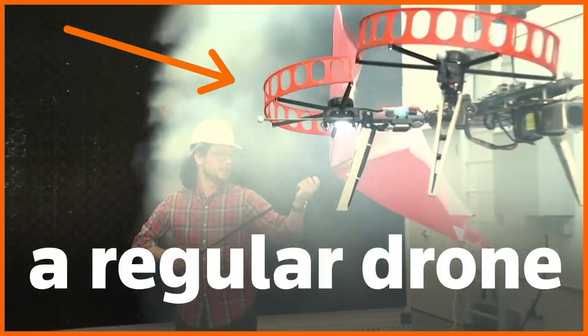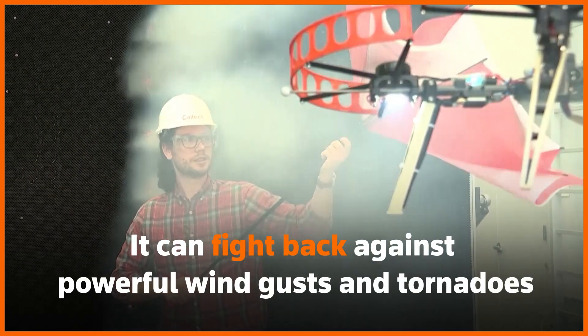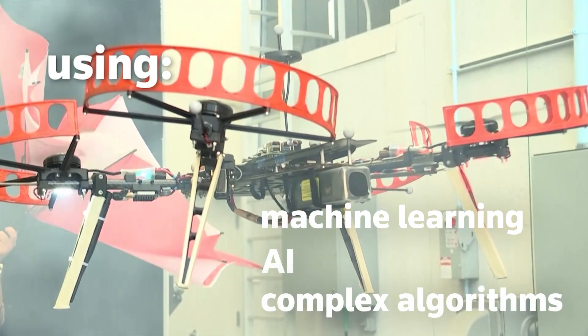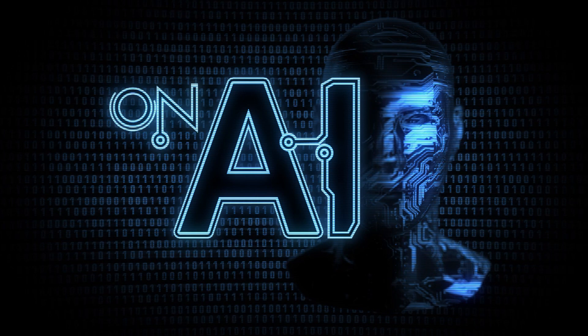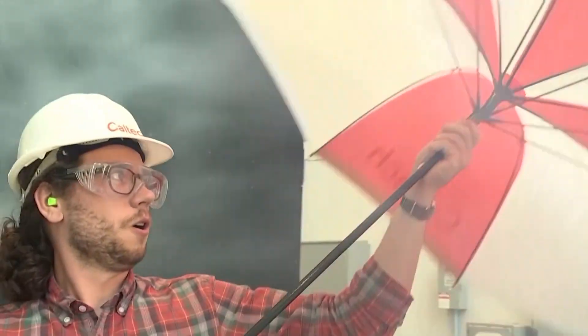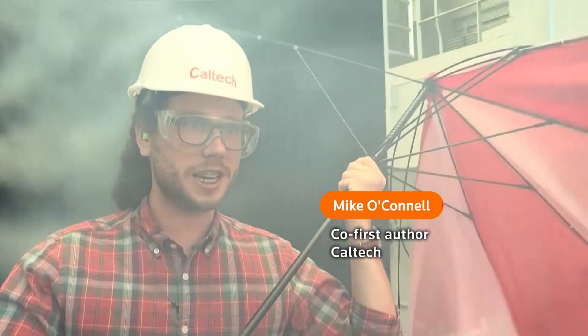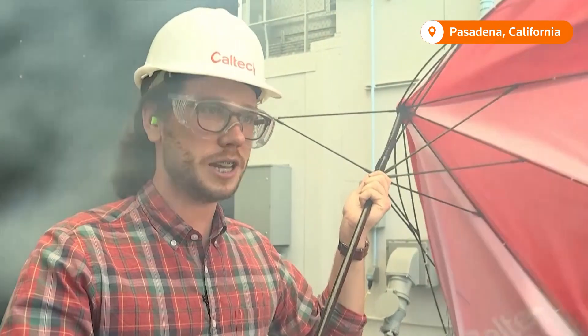This is not a regular drone. It can fight back against powerful wind gusts and tornadoes using machine learning, AI and complex algorithms. We're here at Caltech where we're testing our drone in different wind conditions. Right now our wind simulator is running up to 50% speed, that's 13 miles an hour, and we're using smoke to visualise the airflow.